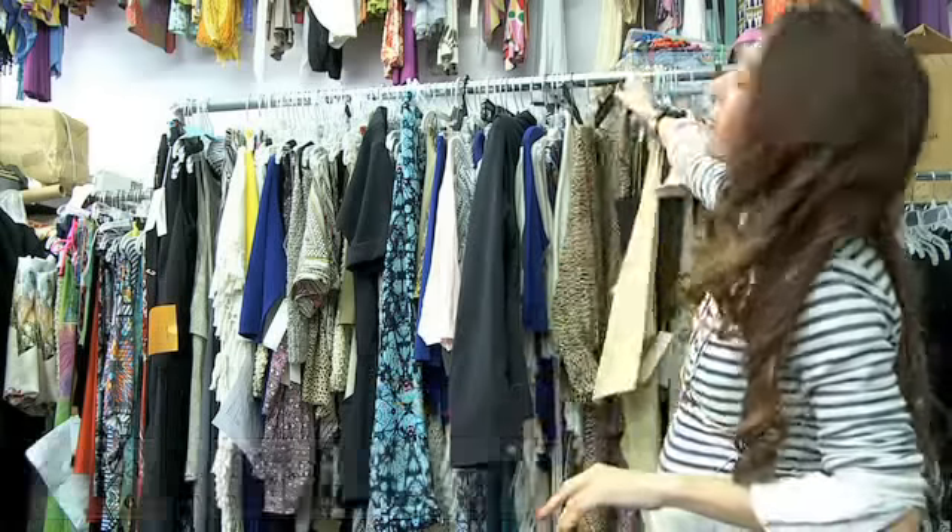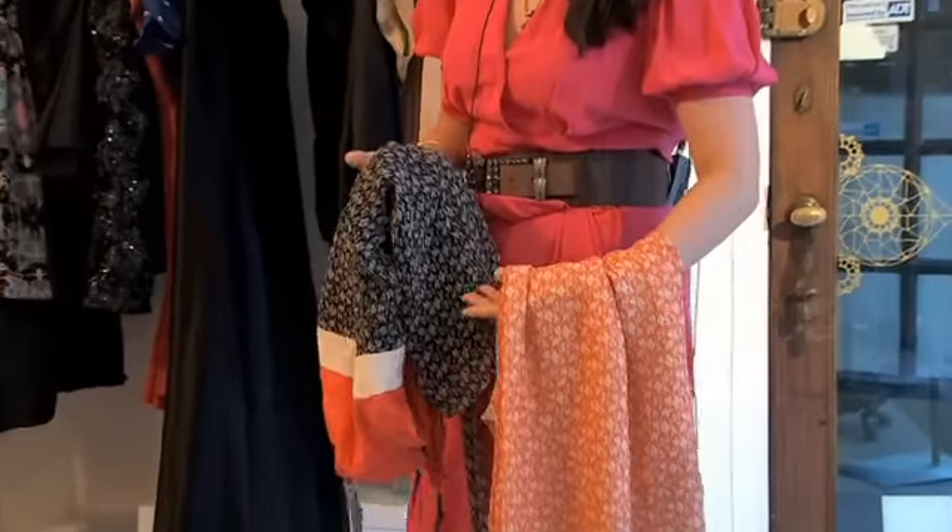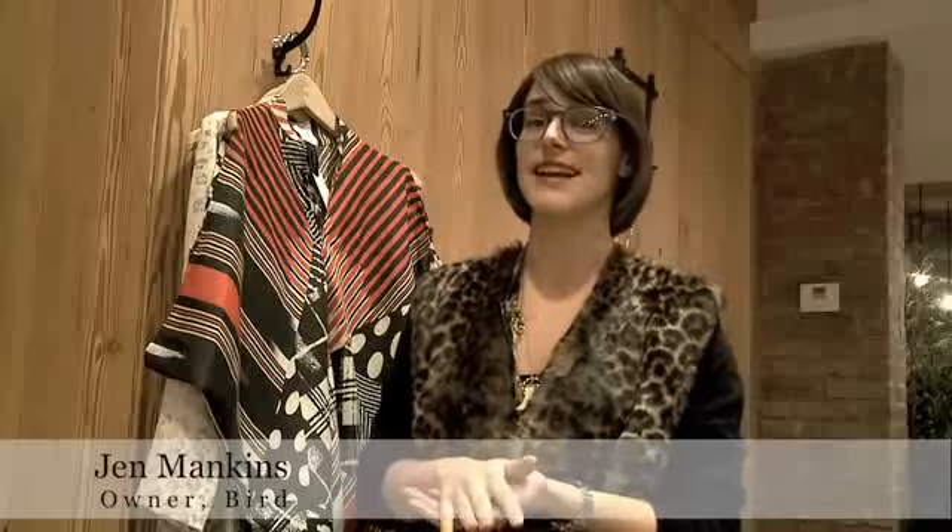Prints — and I mean that in all ways. Especially a great pair of printed pants. I think they're super on. Lots of geometric prints, Art Deco, Art Nouveau inspired. Otherwise, animal prints.